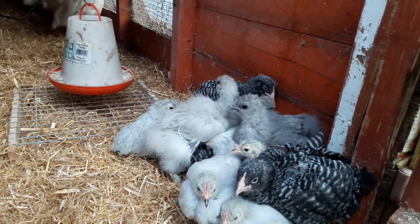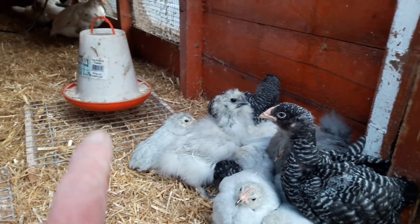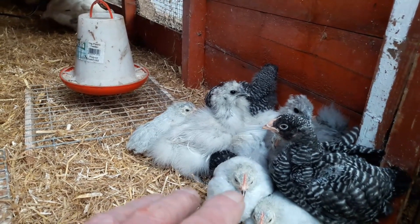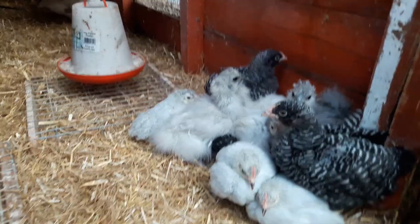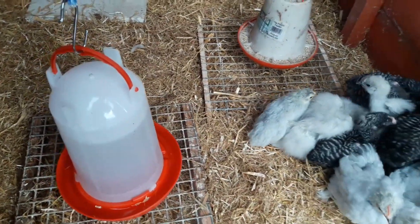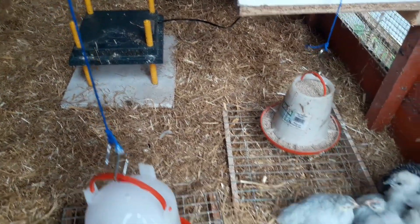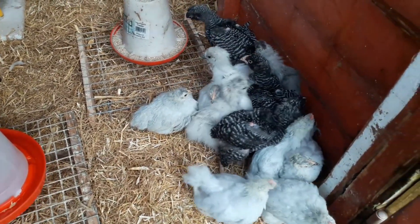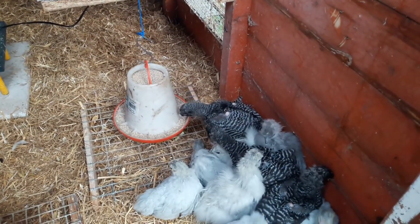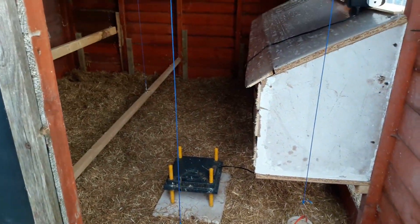They shouldn't harm each other - they'll soon get used to one another, but I'll keep an eye on them for a couple of days. We've got chick crumb for the ones that need it, although these have now started on the wheat and growers pellets as well, just in small doses. They've got the heat plate there if they need it, but with this big thick bedding they're going to be fine. Already they're settling in and starting to eat - once they start eating and drinking you know they're a bit more comfortable. Plenty of room in here for them all to grow.